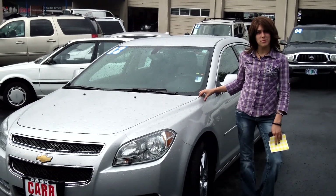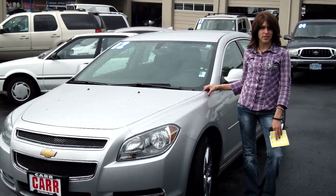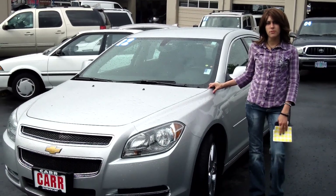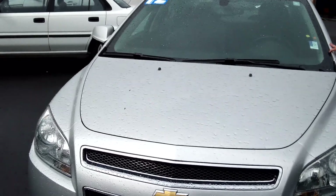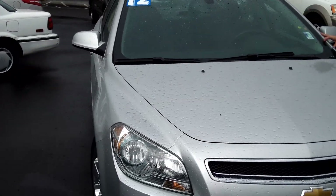Hey guys, this is Annalise. I am down here at Car Used Cars in Beaverton. Thank you for clicking on that link. This is your virtual tour for a 2012 Chevy Malibu, stock number WP3559.